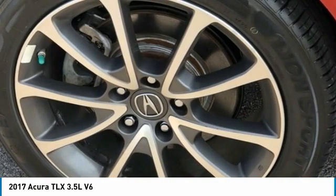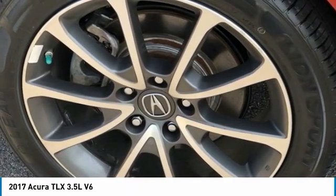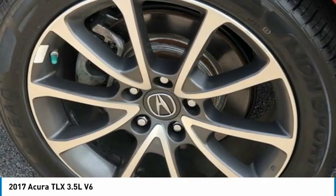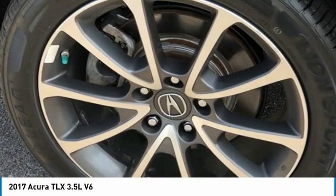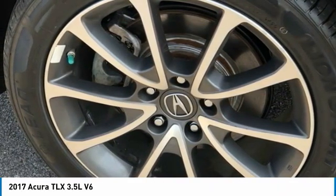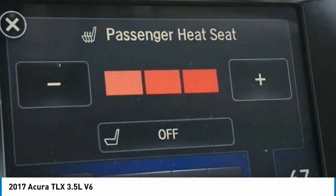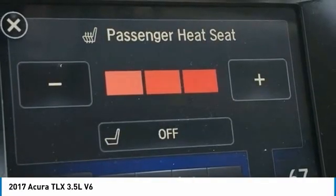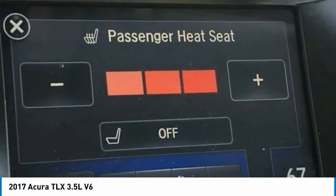Compass, Delay-Off Headlights, Driver Door Bin, Driver Vanity Mirror, Dual Front Impact Airbags, Dual Front Side Impact Airbags, Electronic Stability Control, Exterior Parking Camera Rear, 4-Wheel Independent Suspension, Front Anti-Roll Bar, Front Bucket Seats, Front Center Armrest with Storage, Front Dual Zone A/C, Front Reading Lights, Garage Door Transmitter HomeLink.